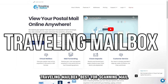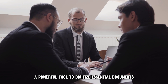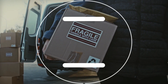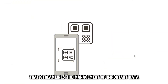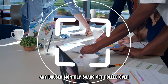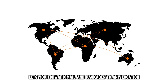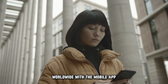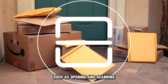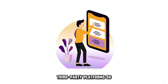Traveling Mailbox, best for scanning mail. If your LLC desires a powerful tool to digitize essential documents, you will enjoy using Traveling Mailbox. It uses ScanPack, an advanced scanning tool that streamlines the management of important data. Any unused monthly scans get rolled over. Traveling Mailbox lets you forward mail and packages to any location worldwide. With the mobile app, you can instruct the company on what to do with your mail, such as opening and scanning, forwarding, or shredding. It also allows you to save mail on many third-party platforms.